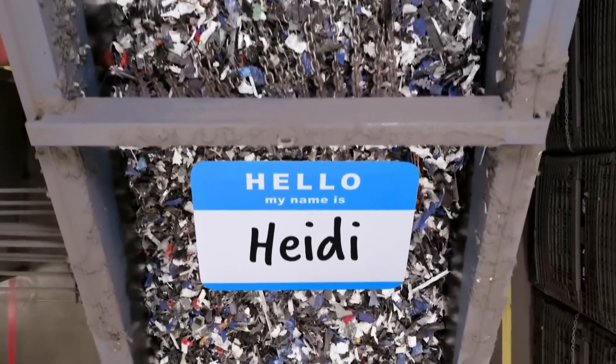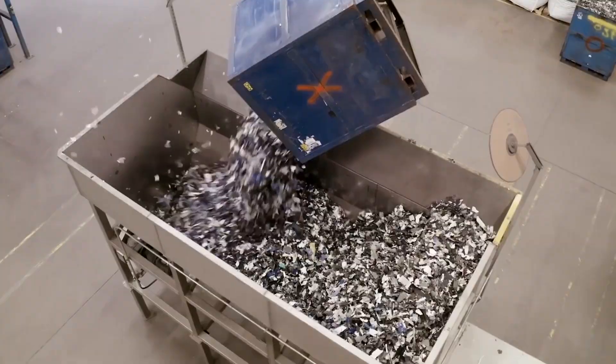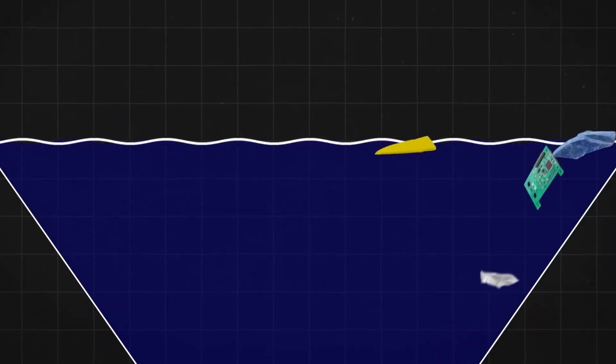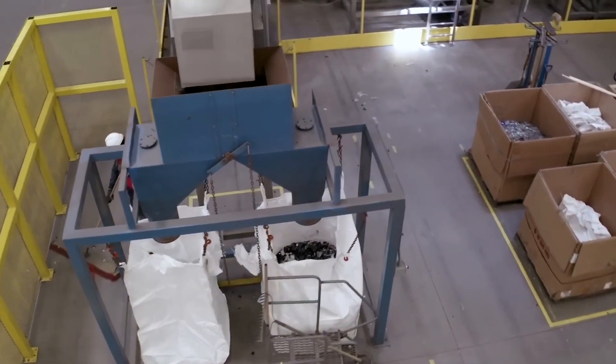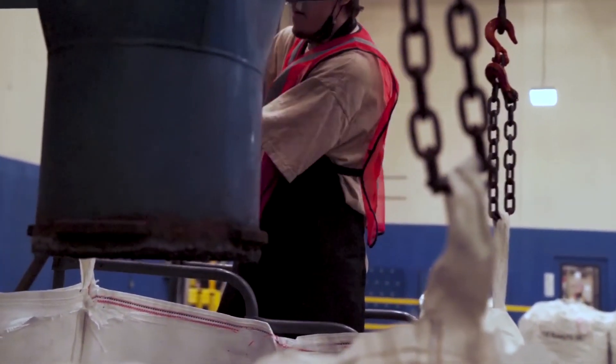With the metals removed, what's left are lighter materials — plastic casings and paper residues. These are separated using high-speed air jets, which blow away lightweight debris. Some recycling facilities go even further, using fluidized bed separators that combine air and vibration to lift and separate materials with extreme precision. This level of detail ensures that only the purest, most valuable elements move forward.